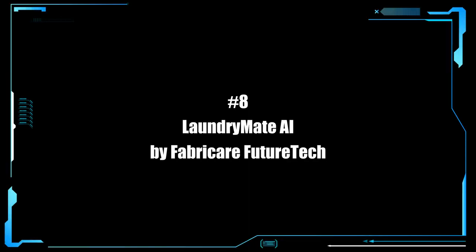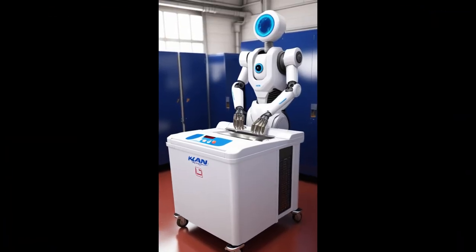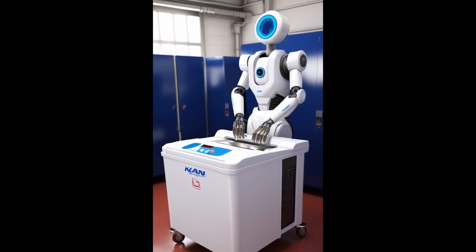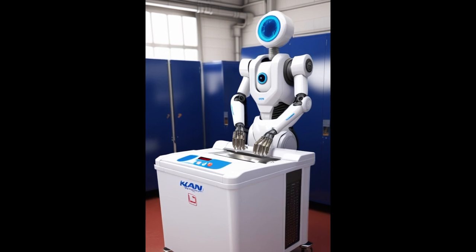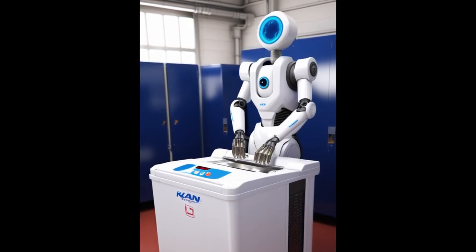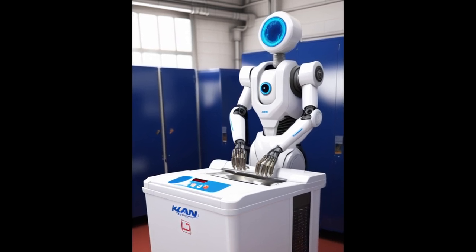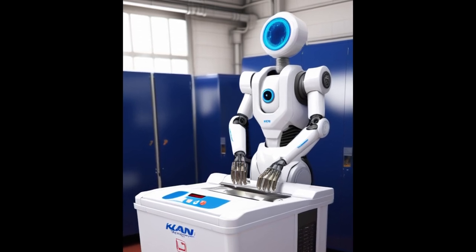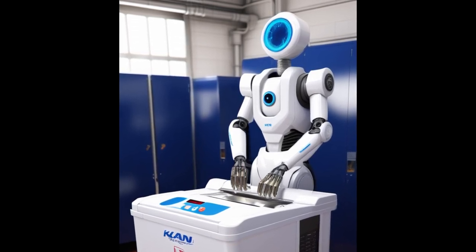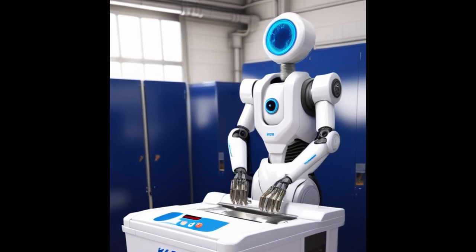In at number 8, we have the LaundryMate AI by FabriCare FutureTech. LaundryMate AI revolutionizes the chore of laundry. This robot is not only capable of washing and drying your clothes with its integrated laundry center, but it also meticulously folds each item to perfection. It's equipped with fabric sensors to select the optimal cleaning method and can handle delicate to heavy-duty cycles, auto-sorting of colors and materials, fold precision technology for various clothing types, and a scent infusion feature that leaves clothes smelling fresh.